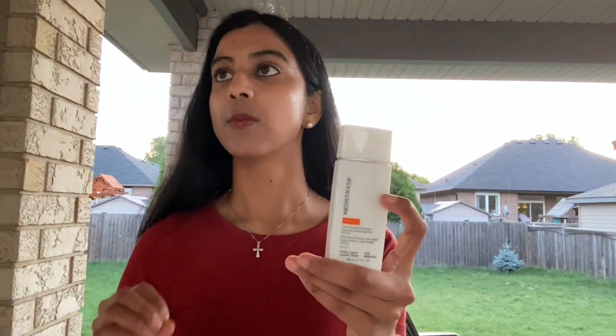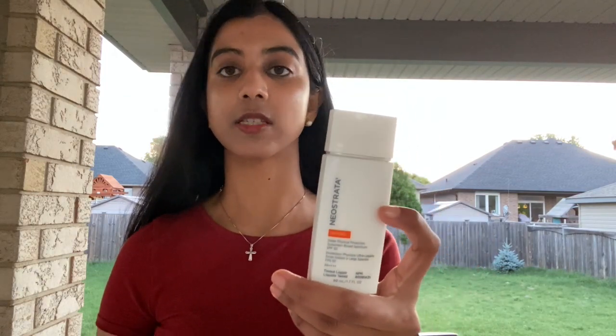This is the Neostrata Sheer Physical Protection, SPF 50 with PA++++, so 4 pluses.